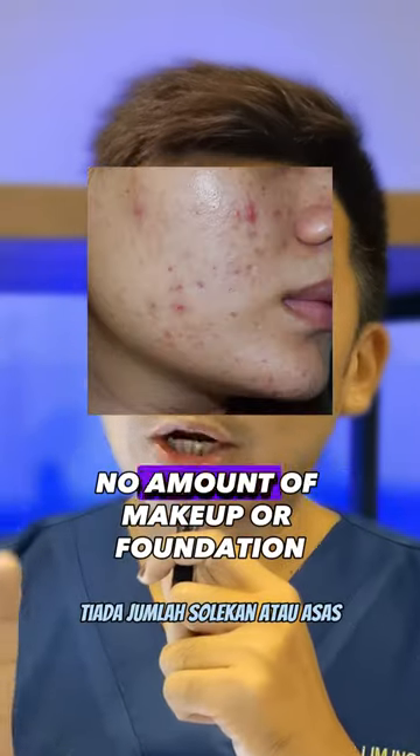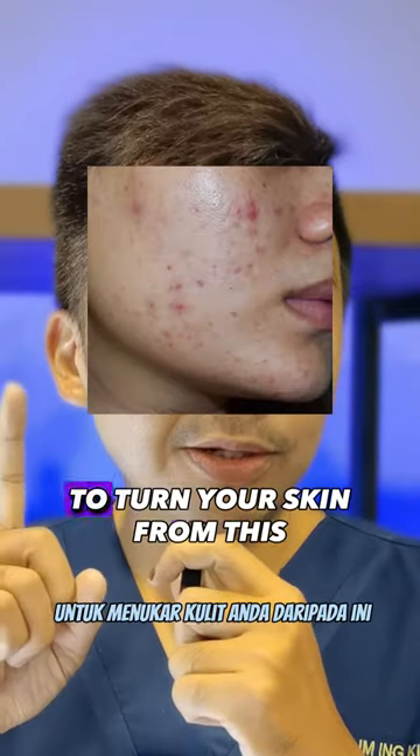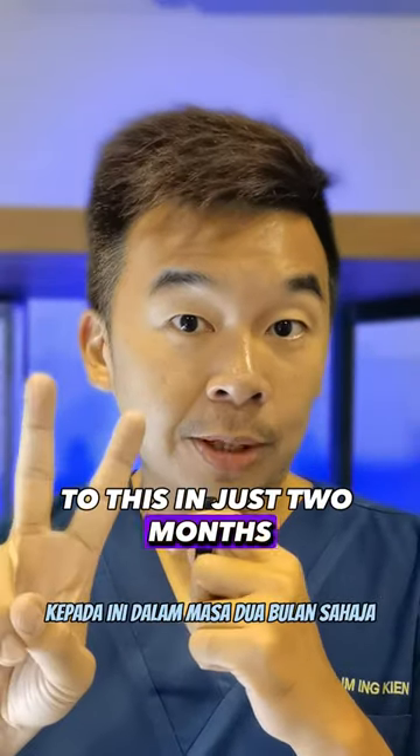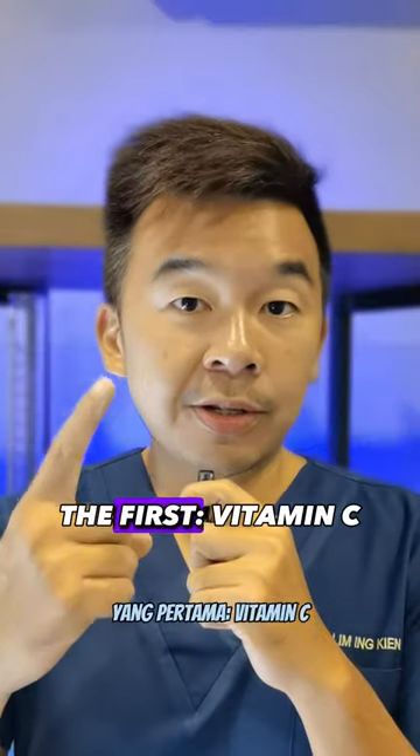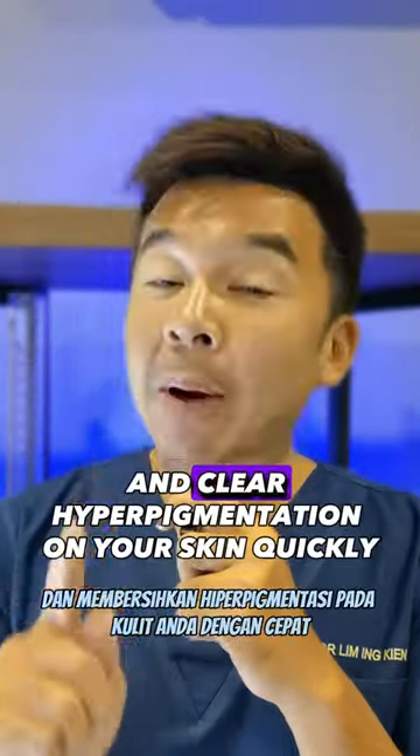If you're suffering from acne scars like this, no amount of makeup or foundation can hide them. However, let me show you a way to turn your skin from this to this in just two months. All you need is three ingredients. The first is vitamin C — a potent antioxidant to help protect your skin and clear hyperpigmentation quickly.